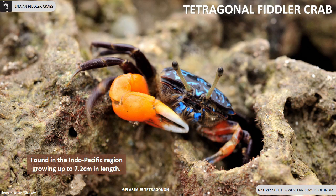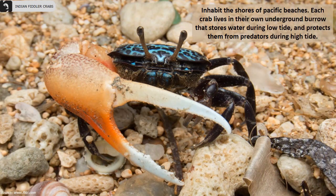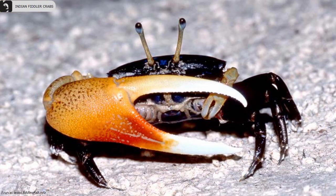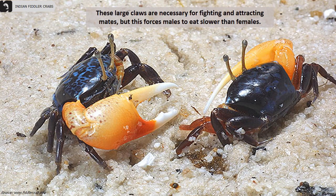Tetragonal fiddler crabs are found in the Indo-Pacific region, growing up to 7.2 centimeters in length. In India, they are mainly found along the south and western coasts. Their carapace width is 18.6 millimeters. They have a large black carapace with blue blotches and males have a wide-tipped orange claw. They inhabit the shores of Pacific beaches. Each crab lives in its own underground burrow that stores water during low tide and protects them from predators during high tide. Females have two small feeding claws, while males have one feeding claw and a large claw. These large claws are necessary for fighting and attracting mates, but this also forces males to eat slower than females.